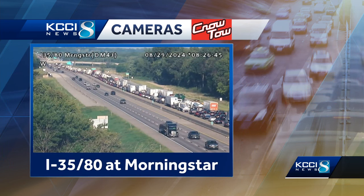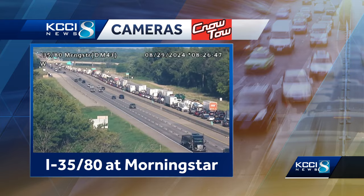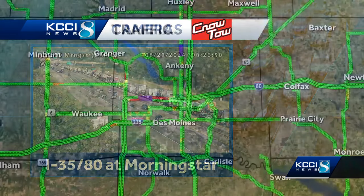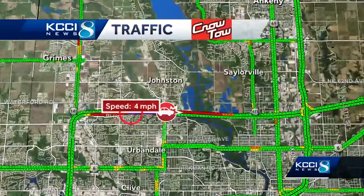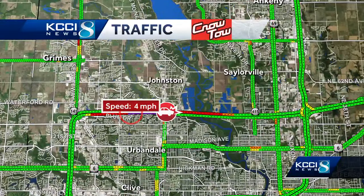Look at this — 35/80 at Morningstar moving that slow. So this is a huge impact, it will slow you down. We're going to keep an eye on that for you. We're even showing where that road is blocked — that's where that purple is shown because of the incident that they're trying to clean up quick. Right now the speed is down to four miles per hour, and that's at best.